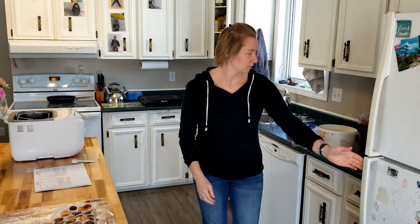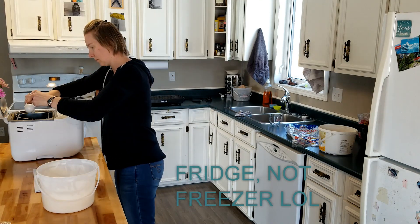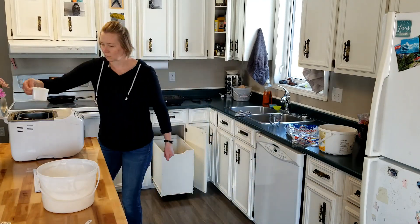At the end, I'll do a comparison to show you what it's like to cut fresh bread compared to bread that's been in the freezer, so there's definitely a difference. If you want to see what happens, stay tuned.